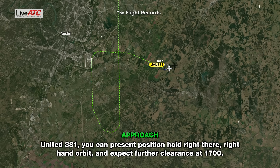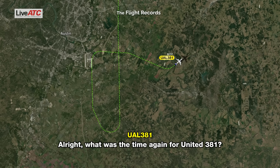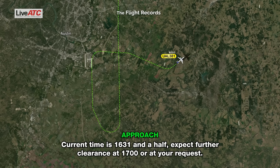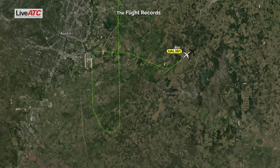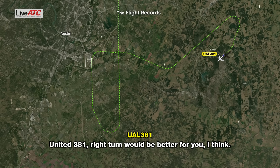United 381, at present position hold, right-hand orbits, expect further clearance at 1700. Time now 1631 and a half. What was the time again for United 381? Current time is 1631 and a half, expect further clearance at 1700, or at your request. Roger, thanks. Is that a right turn for United 381? United 381, affirmative. Right turn would be better for you, I think. Alright, thank you.